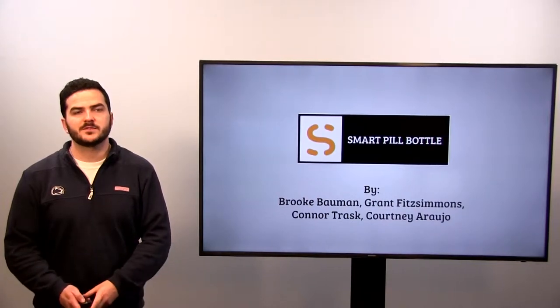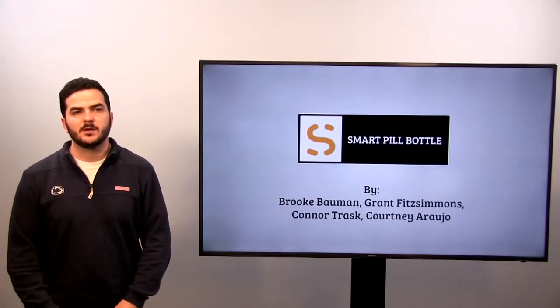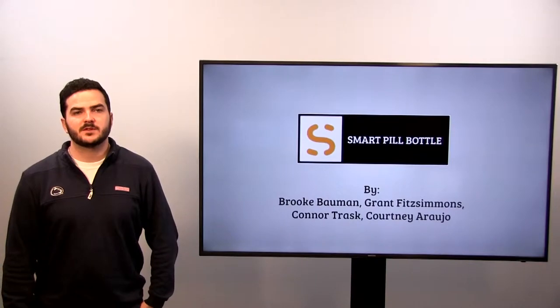Hi, we are members of the SmartPill Bottle Startup Campaign. In this presentation, we will demonstrate the problem our SmartPill Bottle addresses, how it works, and the financial statistics of our company.